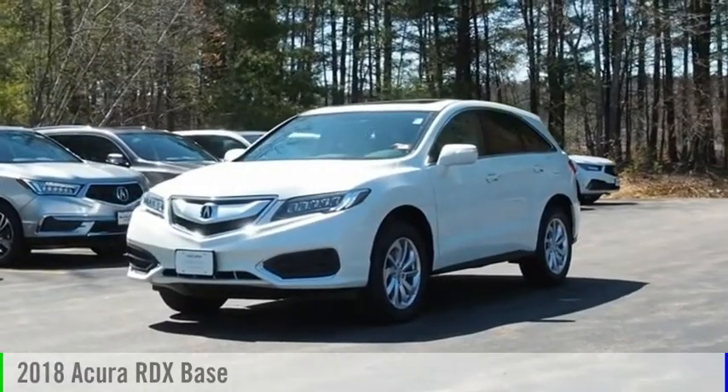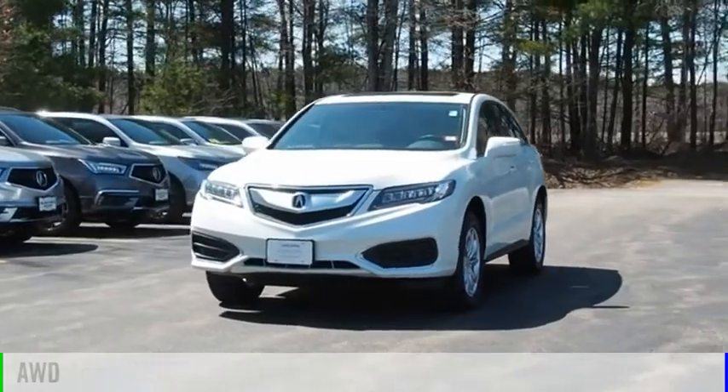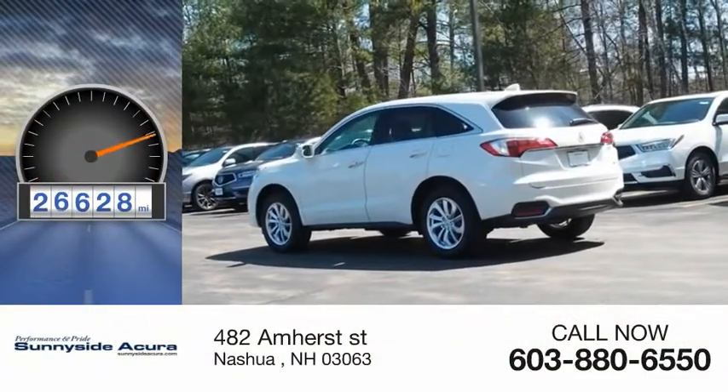You are going to love the 2018 RDX. This vehicle is powered by an all-wheel drive and comes with a 6-speed automatic transmission. This vehicle has less than 30,000 miles.